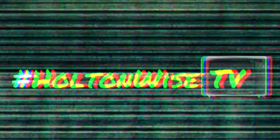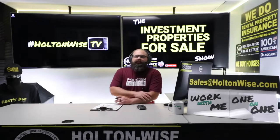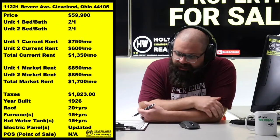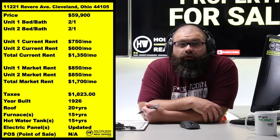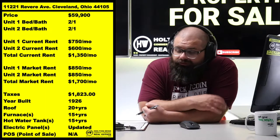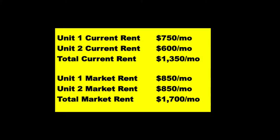We want to be giving it to you straight. What is up, folks? Today, we're talking about a property on the low, low end of the pricing spectrum. Right there, 11-221 Revere Ave, Cleveland 44105. Now, I have this thing priced at $59,900 despite a pretty gnarly rent roll. Current rents: $1,350.